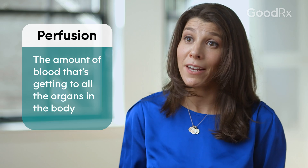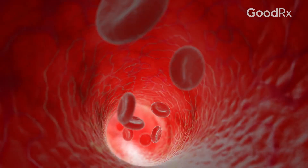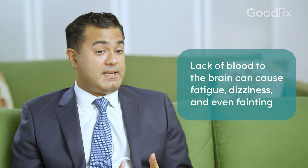We also ask patients about symptoms of poor perfusion. Perfusion is the amount of blood that's getting to all the organs in the body. So if that pump isn't working well, you might not be getting enough blood supply to the different organs. When the brain doesn't get enough blood, you're going to have symptoms of fatigue, dizziness, passing out, lightheadedness.